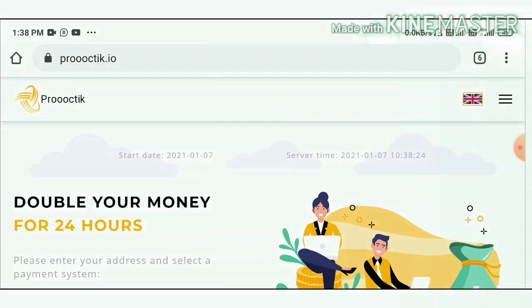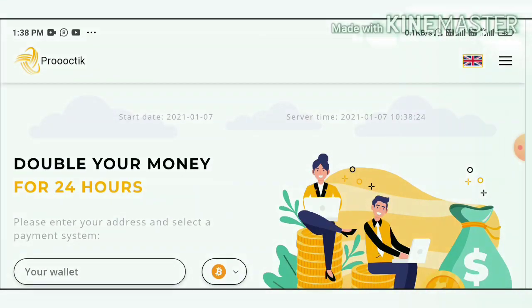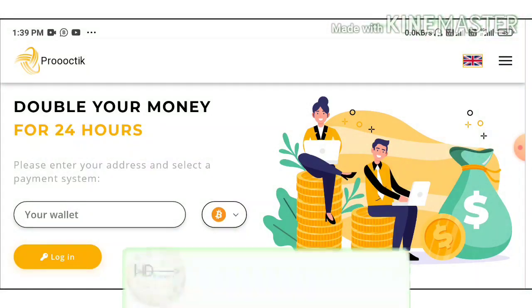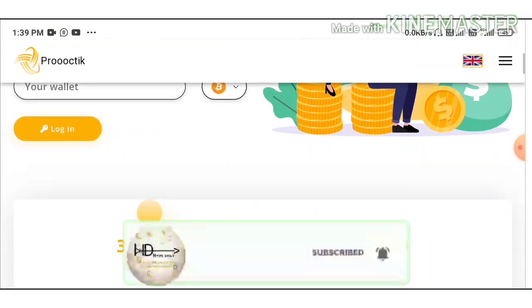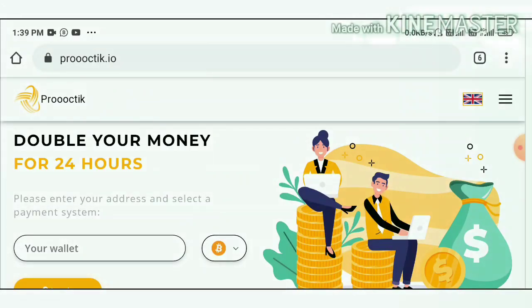Now let's see how to start with this site. You can use the link given in our description. After clicking the link, it redirects you to the site — this is how the site's actual interface looks like. The site allows you to invest a minimum of one dollar. My suggestion is: if you are a low risk taker, invest up to two dollars; if you are a bigger risk taker, I suggest investing up to five dollars.